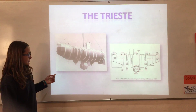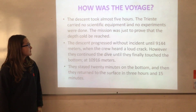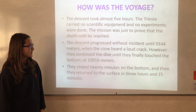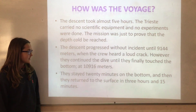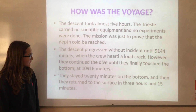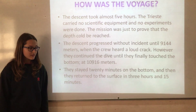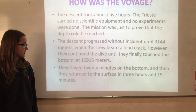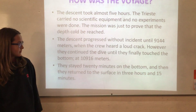These are some images of the submarine. The descent took almost 5 hours. The vessel carried no scientific equipment, and no experiments were done — the mission was just to prove that the depth could be reached. The descent progressed without incident until the last 1,300 meters, when the crew heard a loud crack. However, they continued until they touched the bottom at 10,960 meters. They stayed 20 minutes at the bottom, then returned to the surface in 3 hours and 15 minutes.